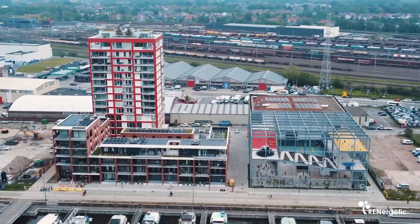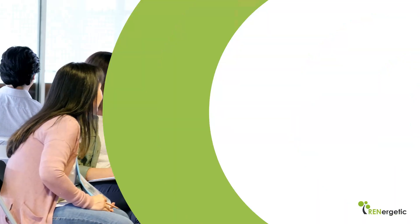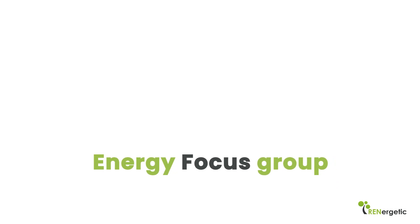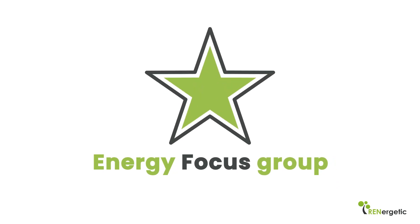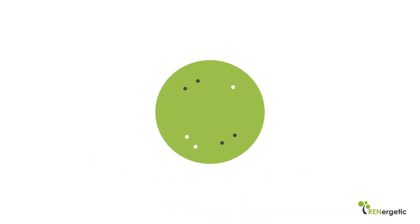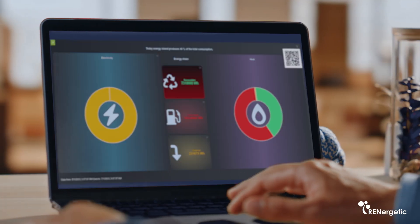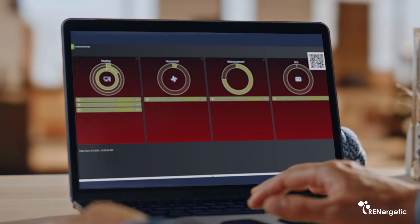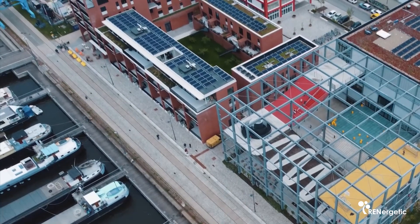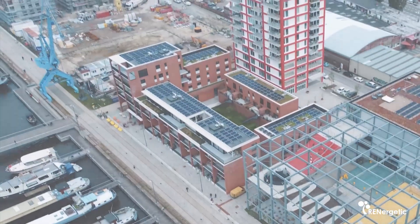All this is supported by the New Docks inhabitants, some of whom meet on a regular basis in energy focus groups to get informed about latest achievements and to commonly develop new ideas for increasing the self-sufficiency of their energy island. So, the New Docks pilot tests the energetic modules for demand response for all three energy vectors, the social campaigning tools, and the multi-objective multi-vector optimizer.